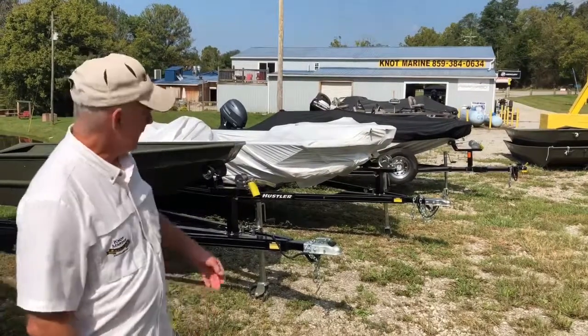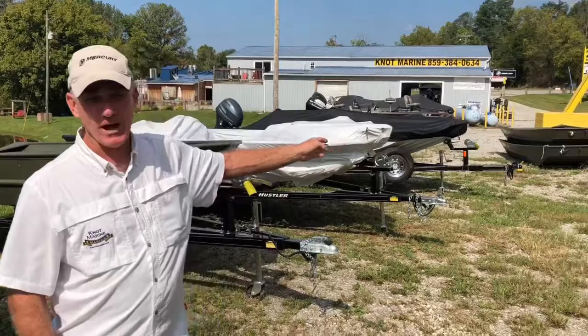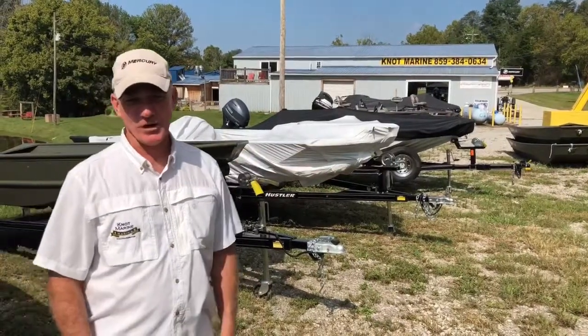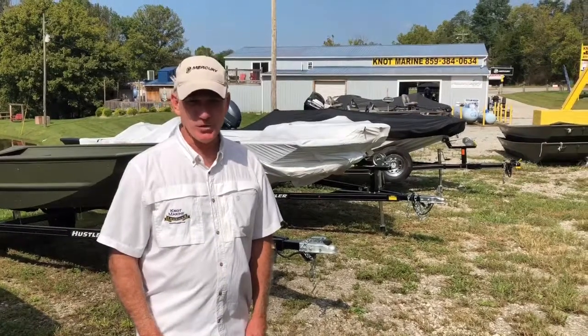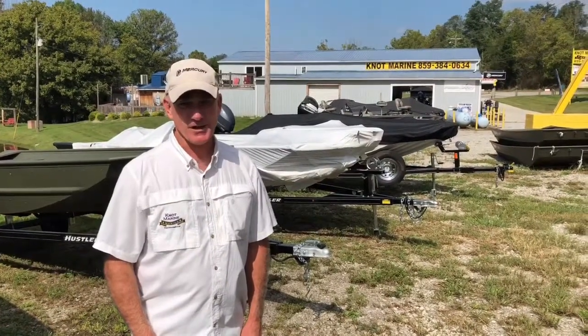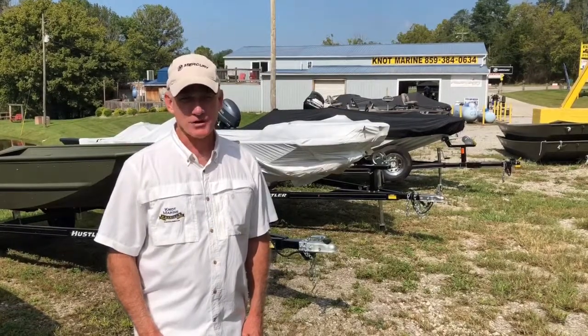Give us a call at Knott Marine, 859-384-0634 or KnottMarine.com. We offer aggressive financing. We can get you a deal done, have you in a new duck boat for this season. Again, give us a call, Knott Marine, 859-384-0634.